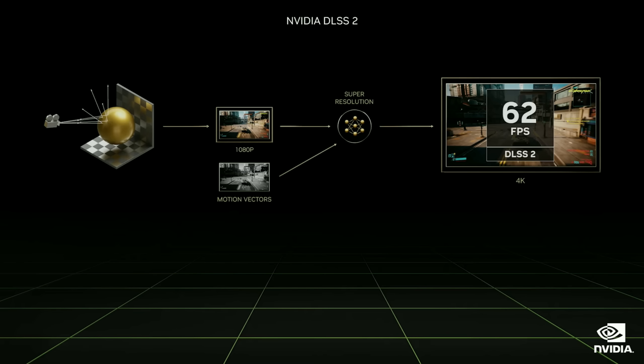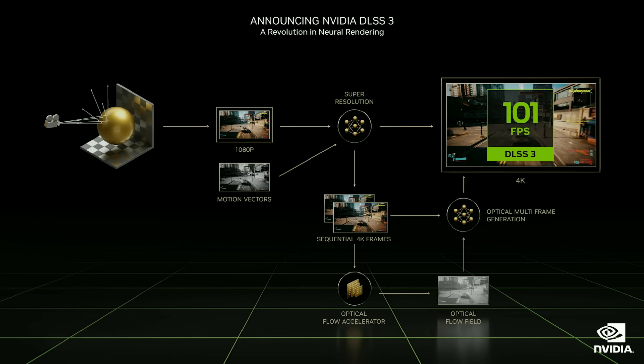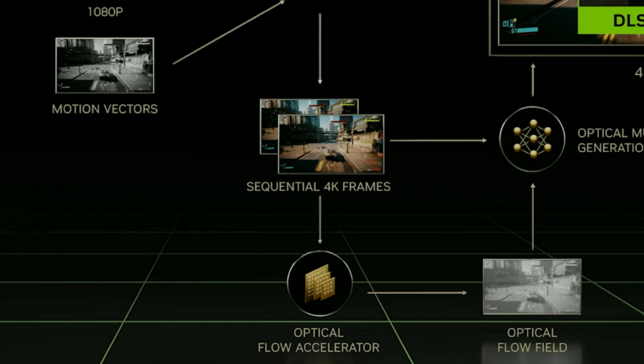According to NVIDIA's latest reveal, DLSS 3 uses sequential frames that are sent to the optical flow accelerator in the RTX 4000 cards, which then use the optical flow field to produce more FPS than the previous DLSS 2. So basically using interpolation, motion, and depth. DLSS 3 will use AI power to guess a certain number of frames — one frame based on the previous and the next frame. Your GPU produces two frames, then the AI guesses one frame and puts it in between those two frames.